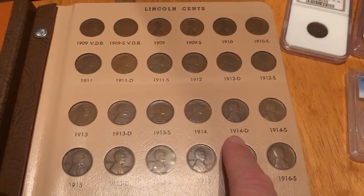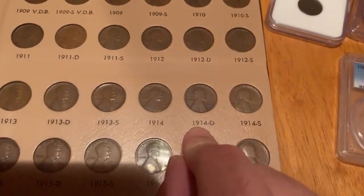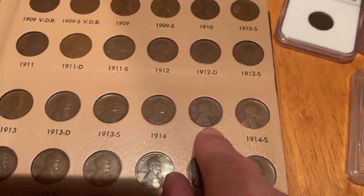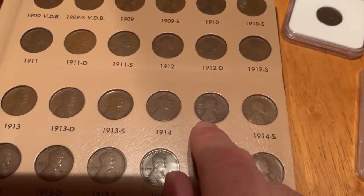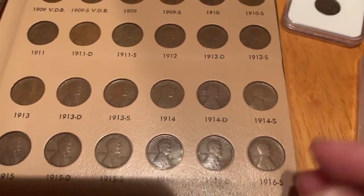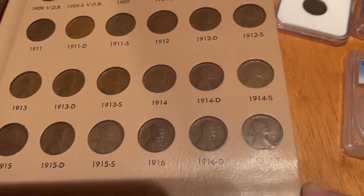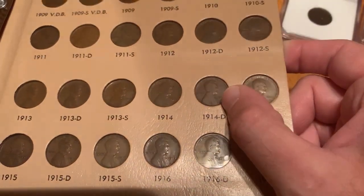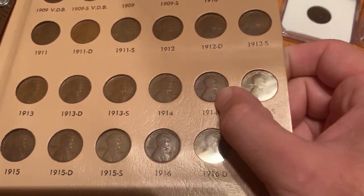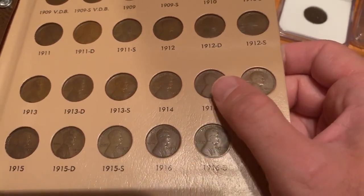Another important rarity is the 1914-D Lincoln cent. A little over a million were made, and they're worth between $125 and $160 in well-worn condition. Better versions are worth closer to $300 to $500 with light wear, and uncirculated versions can pull five figures — these are very scarce coins in uncirculated condition.